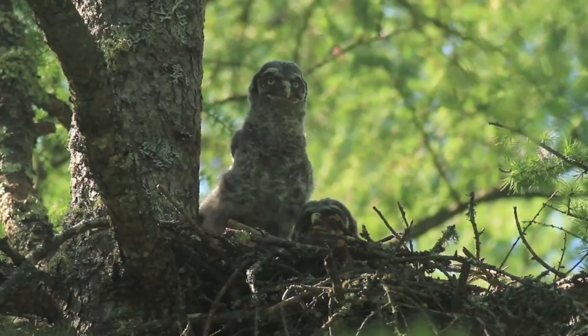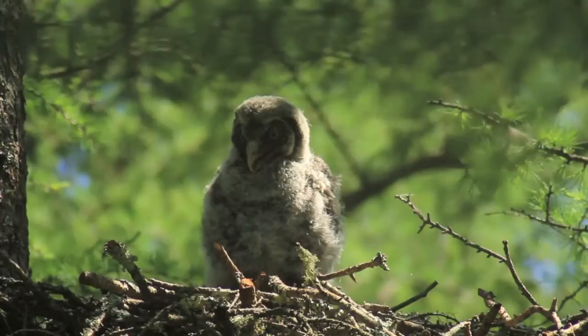This is a nest that my friend Kim Risen found — just a fantastic find. I've got to keep an eye up there on the nest because I don't want to miss mom or dad coming in. I can hear mom or dad off in the distance calling. They're keeping contact with the young ones, but I hope they're hunting too.